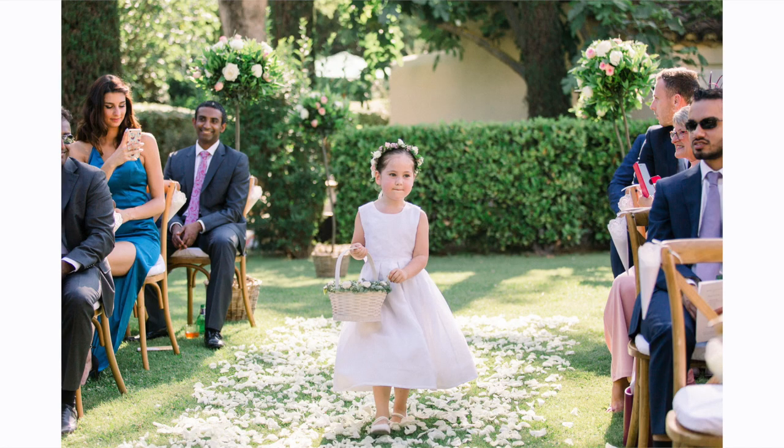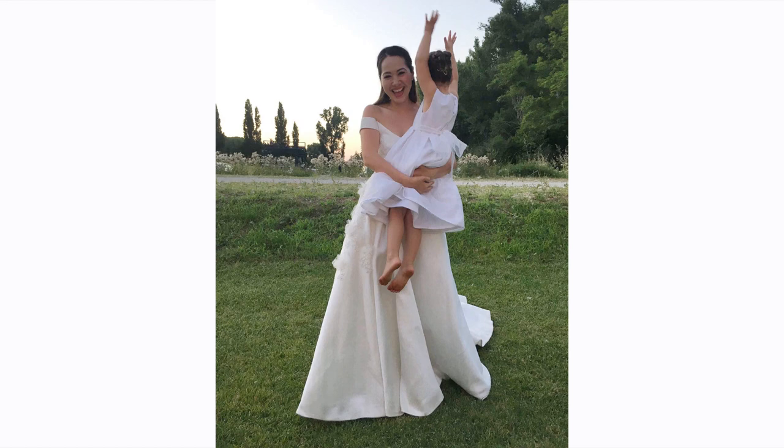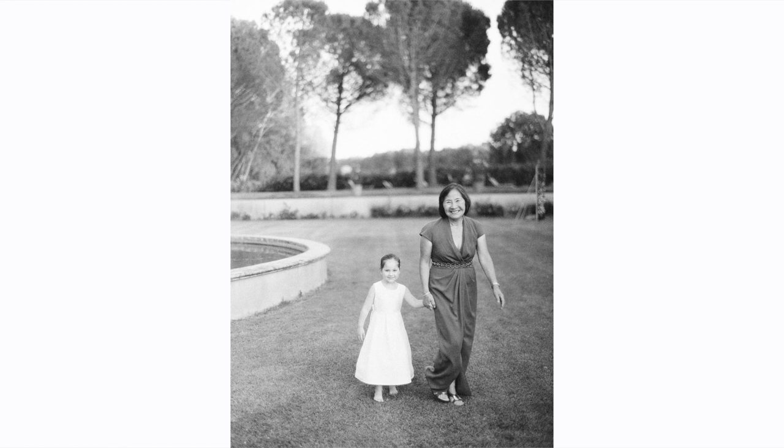My flower girl wore a dress from Isabel Garaton and she looked absolutely amazing. My flower girl was my niece Annie — she just had the best time and looked so adorable. The dress had a little flare-out with applique flowers that matched my own dress, so we were kind of twinning, which she loved. We styled it with her hair back and she had an adorable flower crown, and we gave her a little basket full of rose petals. She was absolutely star of the show and it was also super light, which was great because it was so hot that day.